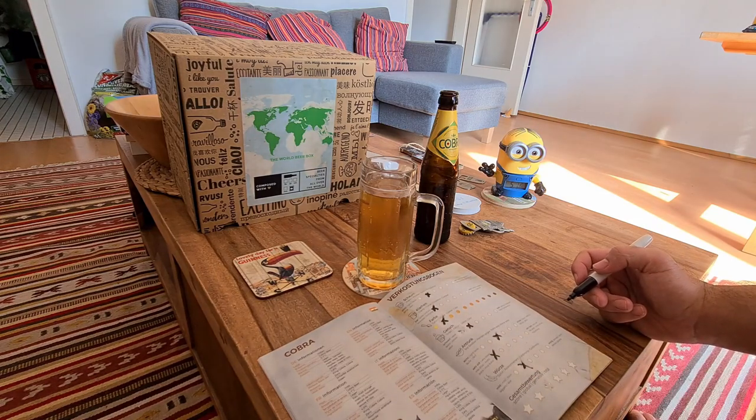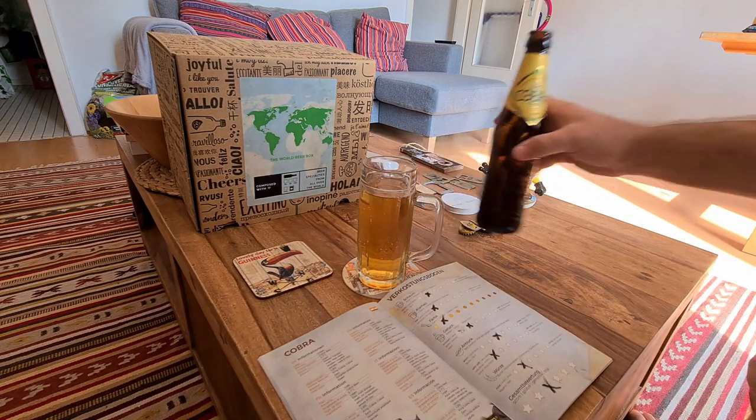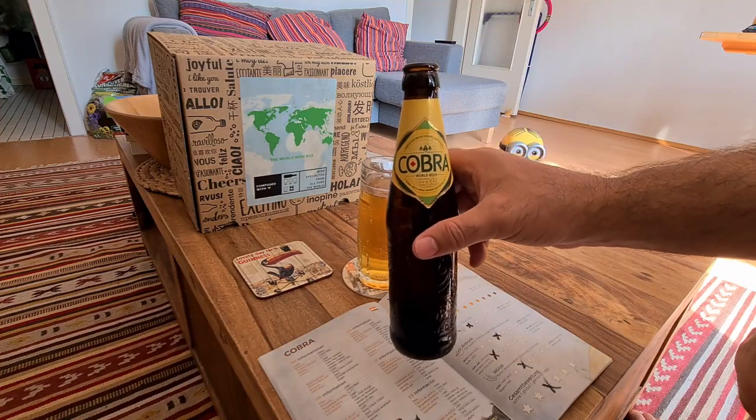I think this is not such a bad beer, so I'll give it an overall rating of three. And that is the Cobra beer from India.